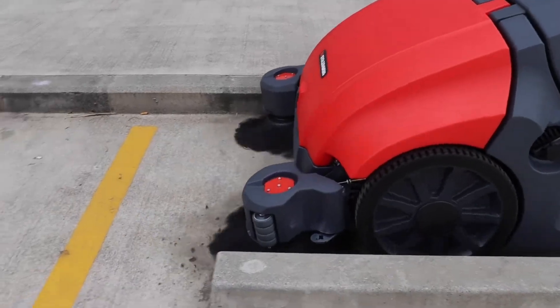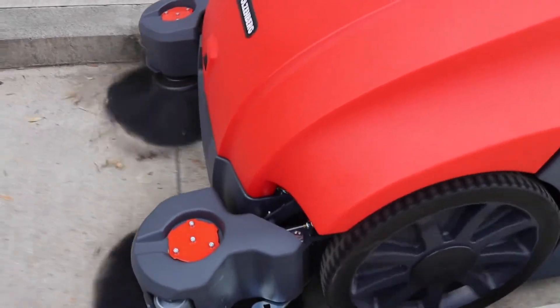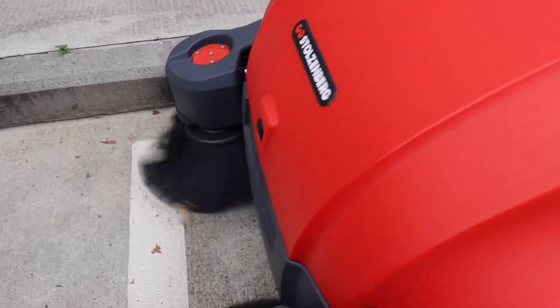Within the unit, the twin roller brooms gather dust and debris, while the super suction system gives you much better dust control in environments that need optimum dust handling.